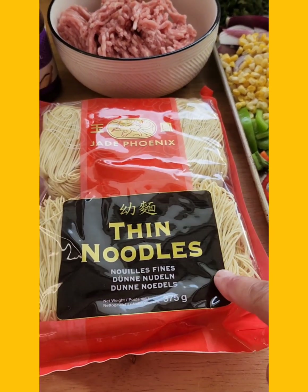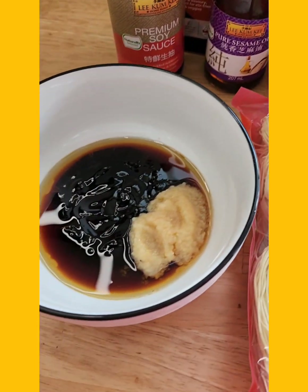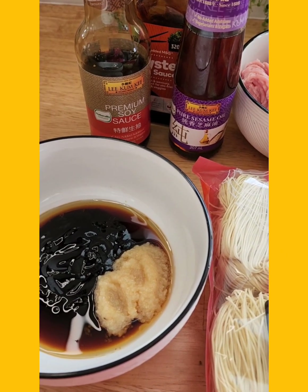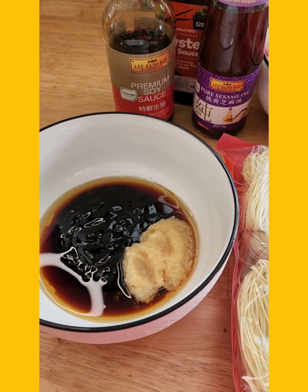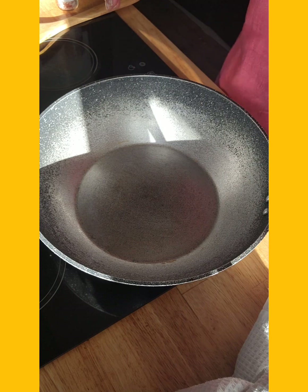I found these in the cupboard: some thin noodles which we're going to cook up, some pork mince, and in here I've got some soy sauce, oyster sauce, sesame oil, and a whole pile of garlic — because I'm all about that garlic life. So let's get it going!